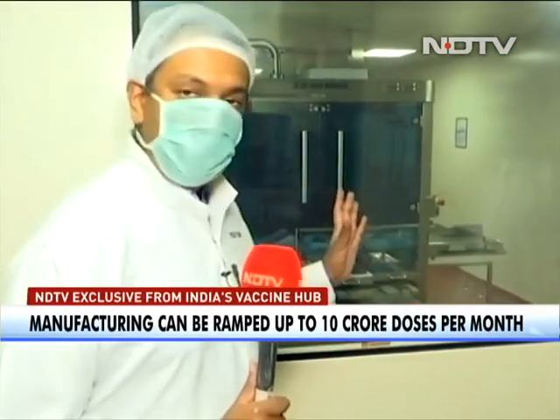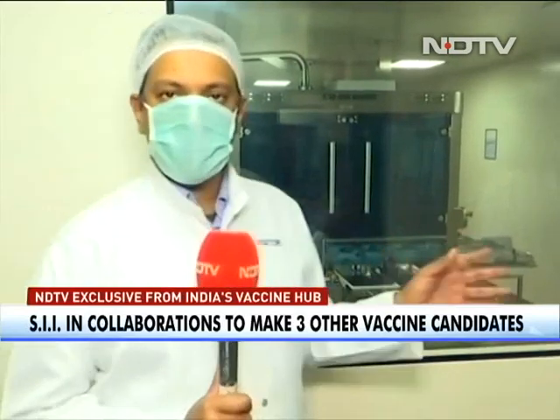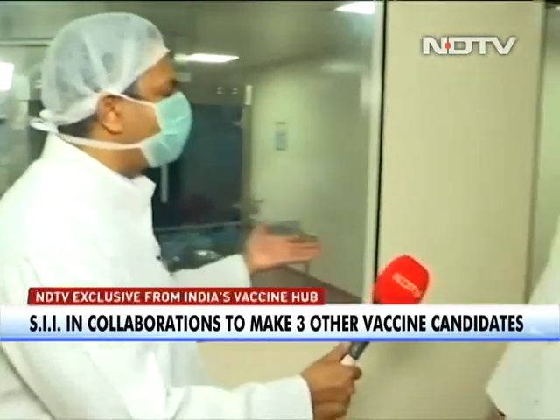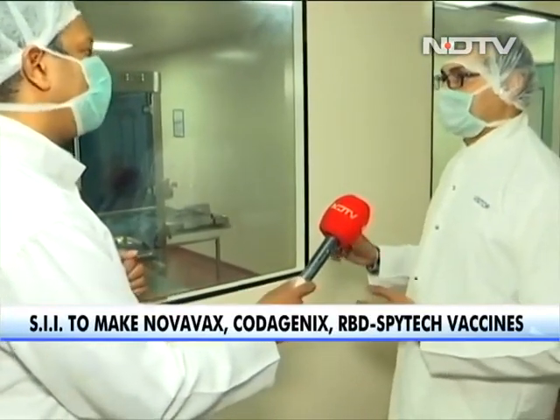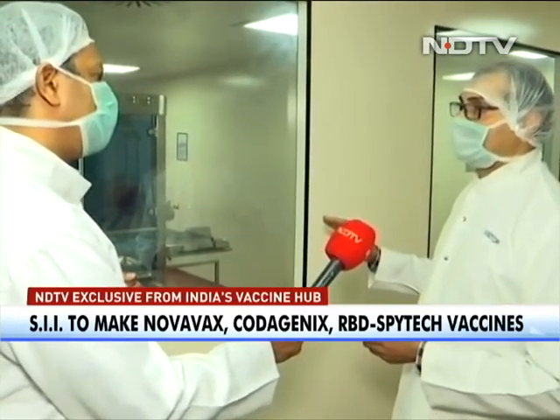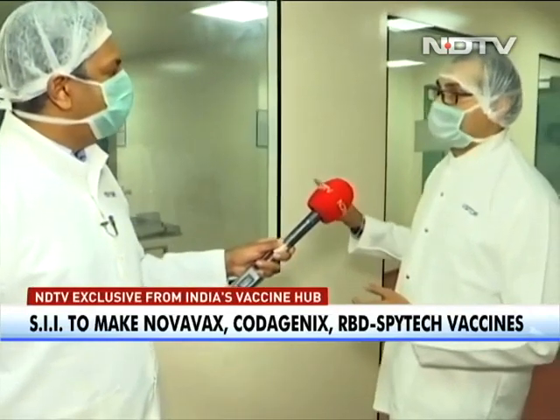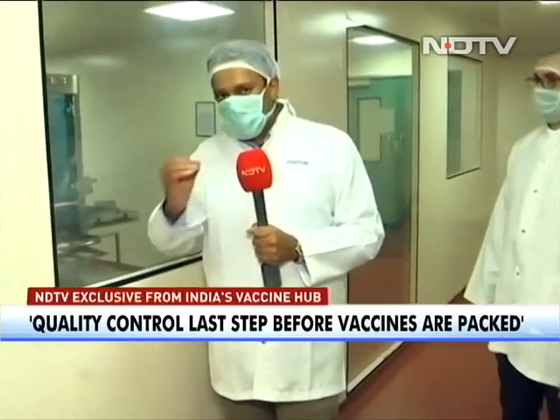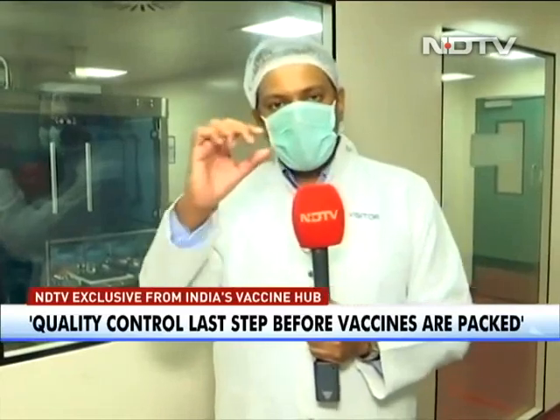This is the absolute final step before Covishield is sent out, packaged, and sent all over the world. This is an automated system which accepts or rejects each vial if certain deficiencies are found — such as cosmetic defects, any particulate matter, or gripping defects. We have 26 cameras installed on the visual inspection machine, and it runs at 500 vials per minute. Any defective vials are rejected, and only good vials are sent for packing. Quality control is absolutely essential for a drug meant to save lives, to deliver on the promised efficacy.